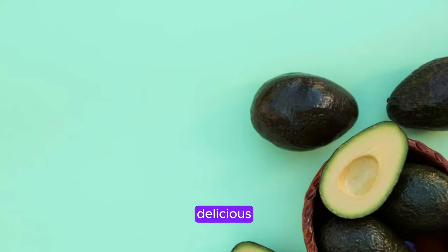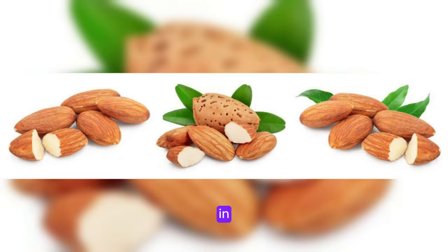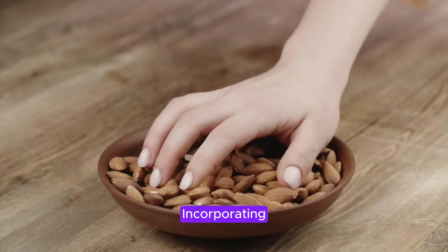Almonds are not only a delicious snack, but they are also a great source of vitamin E, which plays a crucial role in protecting your skin from damage and promoting collagen production. Incorporating a handful of almonds into your daily routine can help maintain skin elasticity and prevent sagging over time.